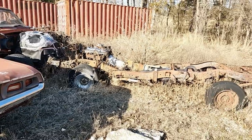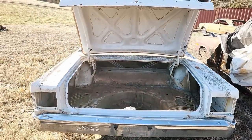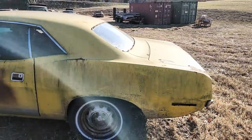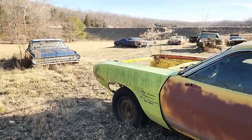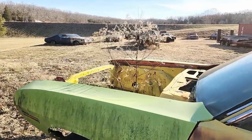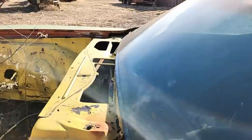Oh, there's a nice little Mopar small block. So here's one of my favorites — a 1970 Plymouth Barracuda, or is it a Cuda? I think it's a Barracuda. Yeah, original purple car, no dash in it, but it was last registered 1983.